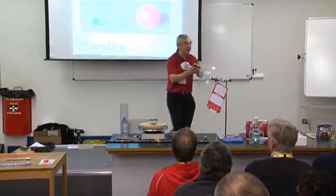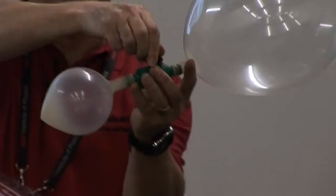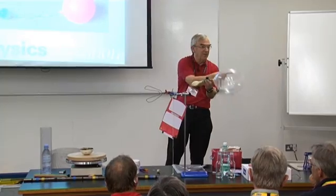So what happens when I open the tap? Will the big one blow the little one up, or will the little one blow the big one up? Amazingly, the little one blows the big one up.